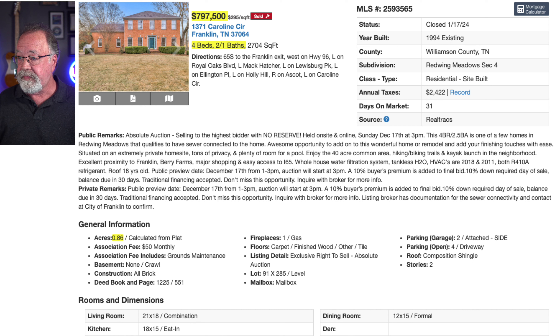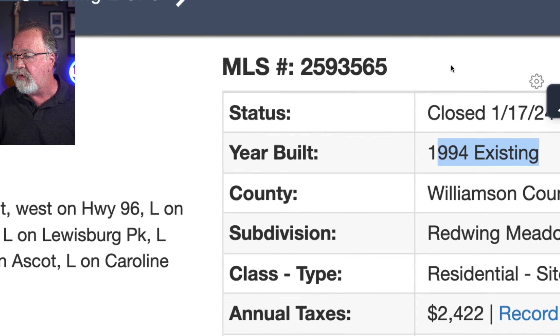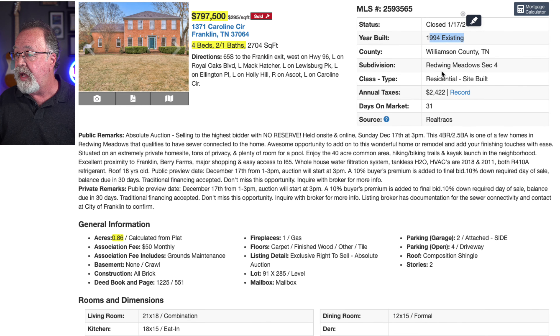The next property is on Caroline Circle. It sold for $797,000 in Red Wing Meadows — one of my favorite locations in all of Franklin. Four bedrooms, two and a half baths, 2,700 square feet. Closed January of this year, built in 1994, on 0.86 acres. This was again an absolute auction — the highest bid, no matter how low, gets the house.